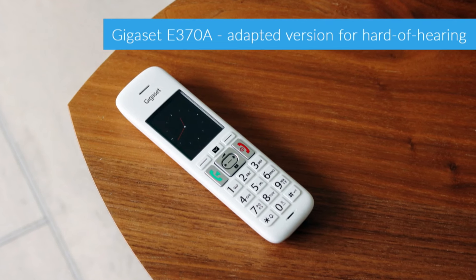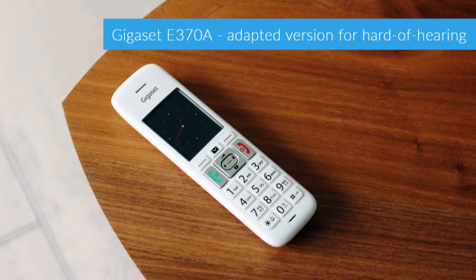Volume-wise it's more than loud enough for anyone without a hearing impairment, and if you need something a little bit louder then there's an adapted version of this model, the E370, that you might like to check out as well.